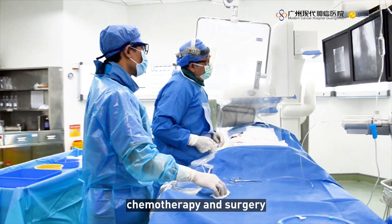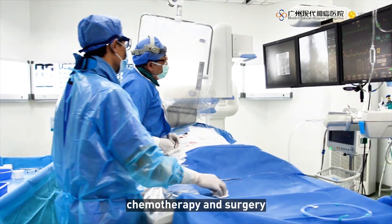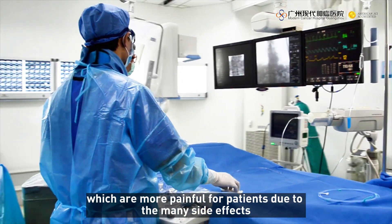Conventional tumor treatments generally use radiotherapy, chemotherapy, and surgery, which are more painful for patients due to the many side effects.